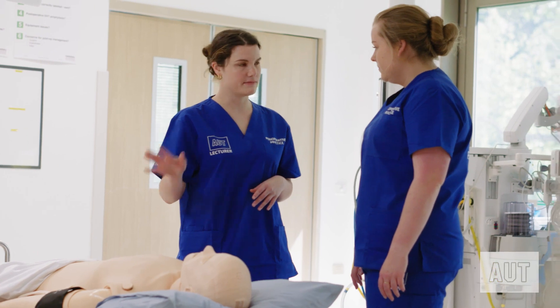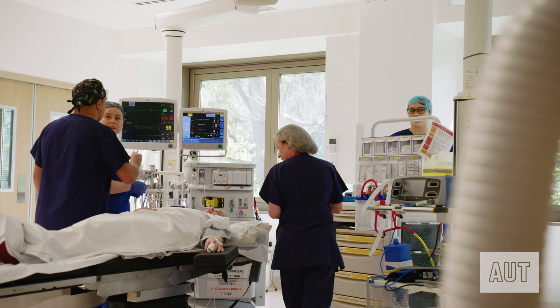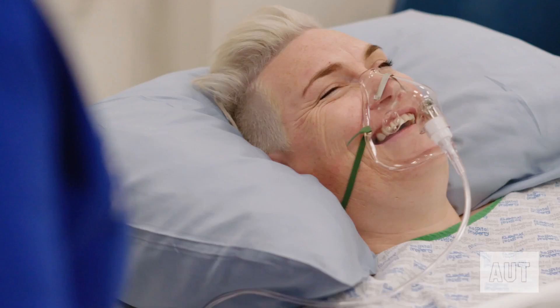If you're looking for a career in healthcare and want to work within a fast-paced and dynamic environment as part of an awesome operating theatre team, then we'd love to see you as part of our brand new perioperative practice degree.